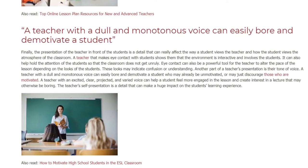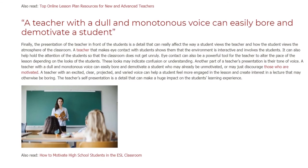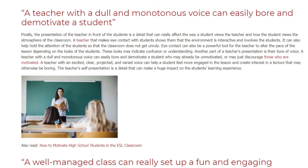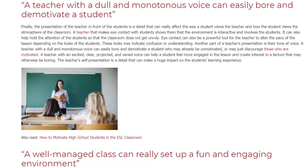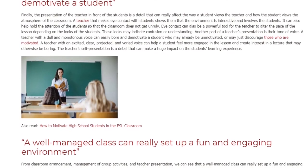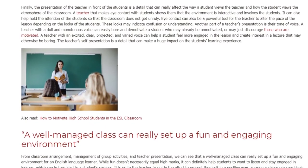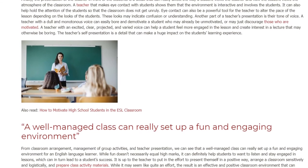These looks may indicate confusion or understanding. Another part of a teacher's presentation is their tone of voice. A teacher with a dull and monotonous voice can easily bore and demotivate a student who may already be unmotivated, or may just discourage those who are motivated. A teacher with an excited, clear, projected, and varied voice can help a student feel more engaged in the lesson and create interest in a lecture that may otherwise be boring. The teacher's self-presentation is a detail that can make a huge impact on the student's learning experience.